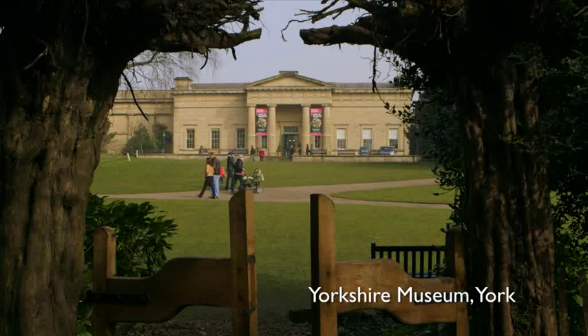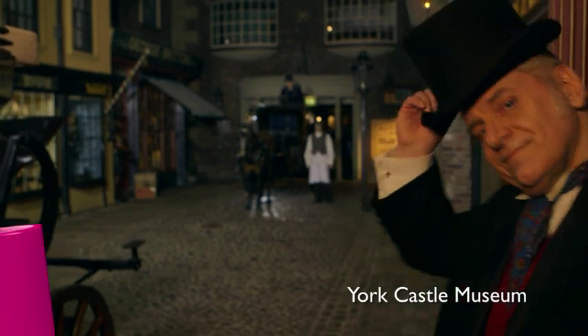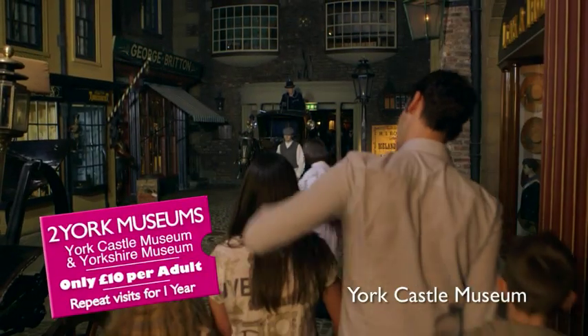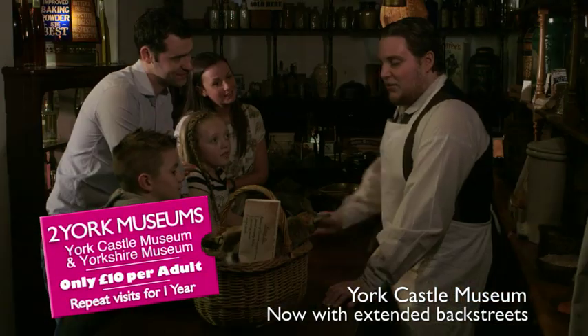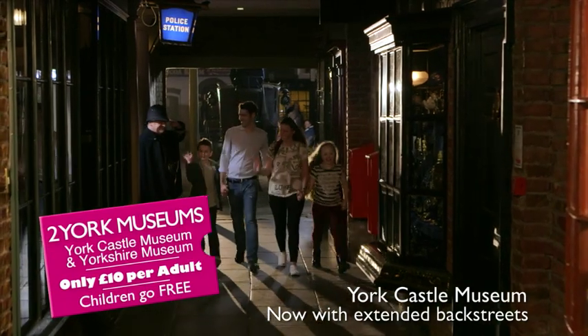Visit York's Yorkshire Museum and Castle Museum. One £10 ticket gets you into both with free repeat visits for a whole year. Immerse yourself in Victorian England where the past comes to life. There's an entire street to explore.